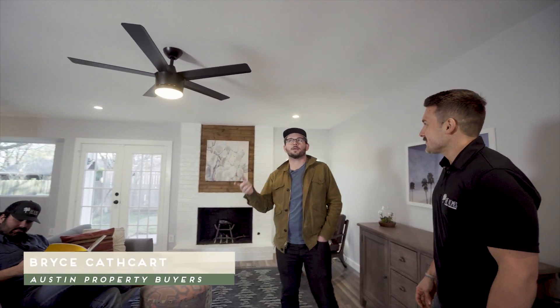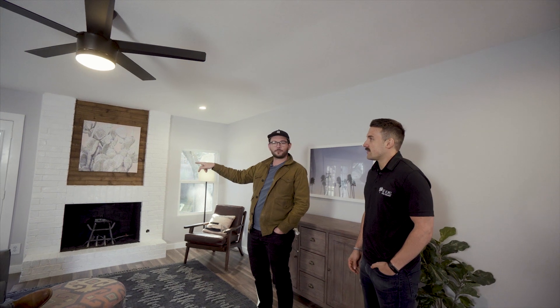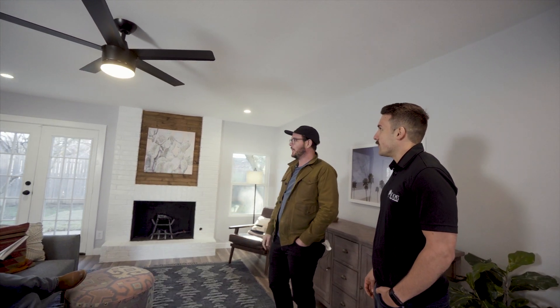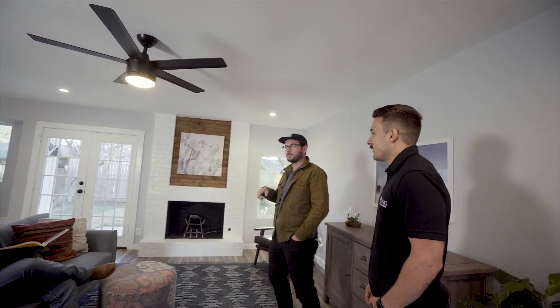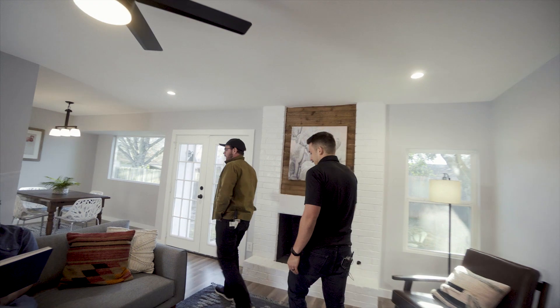Here in the living space, we added some lighting to the ceiling, kind of brightened things up — it was a little dark in here. We've got a good flow from the living room out onto the back patio through the French doors. We painted the fireplace white to kind of freshen things up. And from the living room, it flows really nice into the kitchen over here.